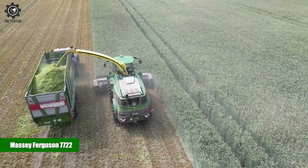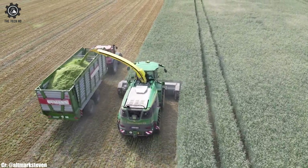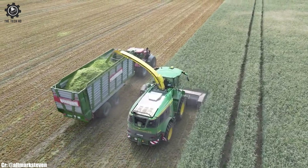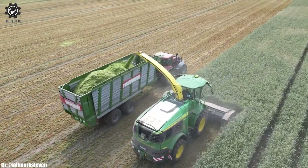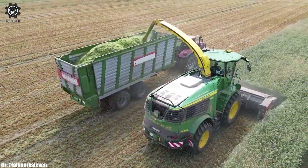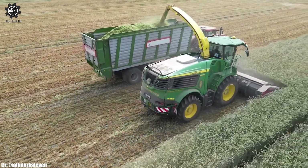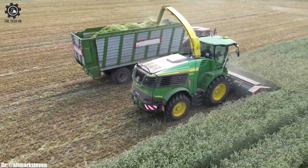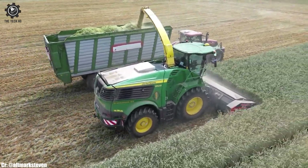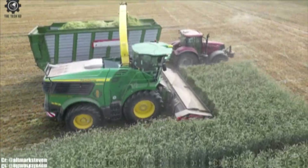Massey Ferguson 7722. The Massey Ferguson 7722 is a versatile and high-performance tractor known for its exceptional capabilities in modern agriculture. With a powerful engine delivering substantial horsepower, this tractor is well-suited to handle a wide range of farming tasks with ease, making it a preferred choice for farmers seeking productivity and versatility.